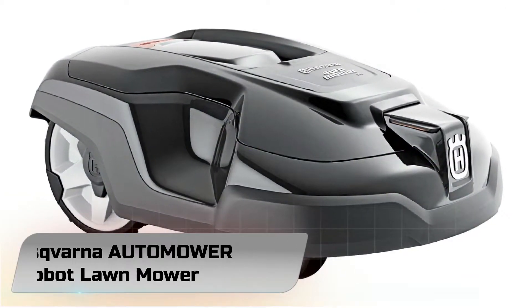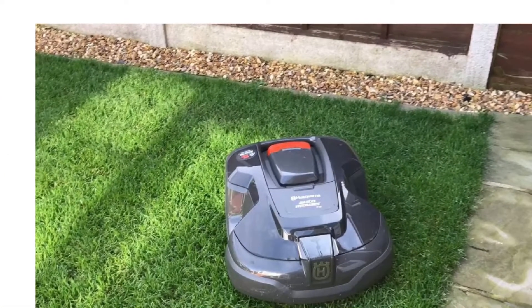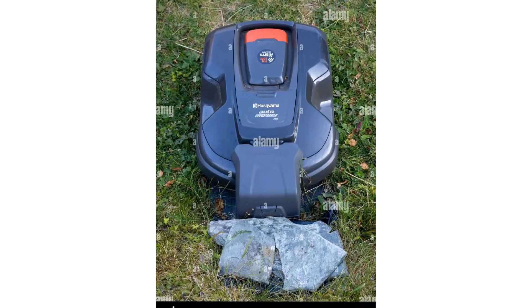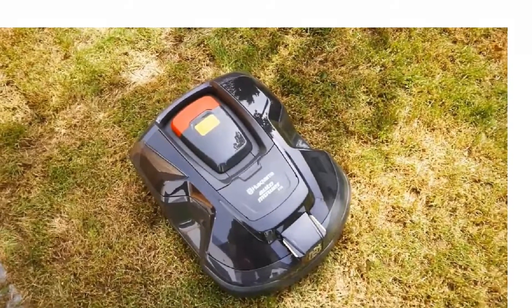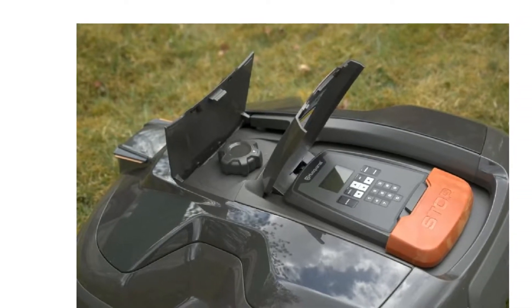Number 5: Husqvarna Automower 310 Robot Lawn Mower. We've already featured a couple of Husqvarna robot lawn mowers on this list. They're getting a reputation for being some of the most efficient, connectable, and easy-to-use robot lawn mowers on the market. The Husqvarna Automower 310 sits nicely in the middle of their range, designed for yards a quarter of an acre or smaller.